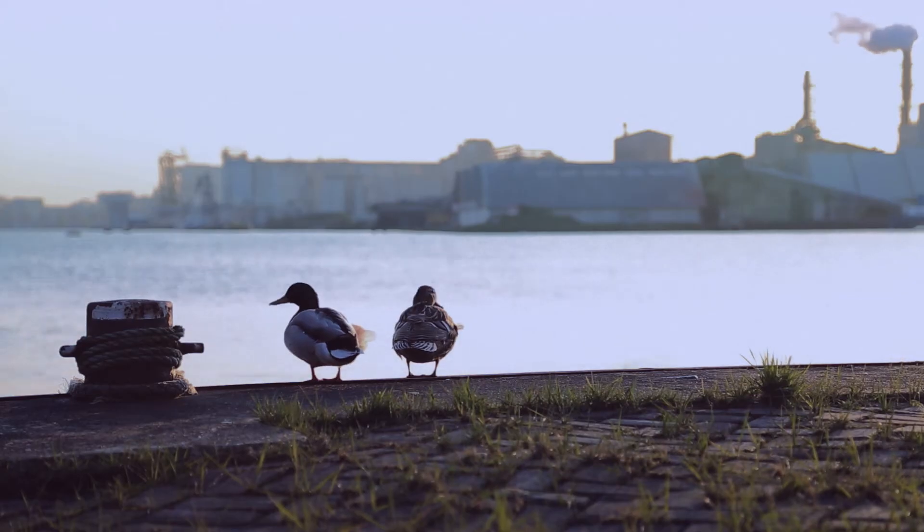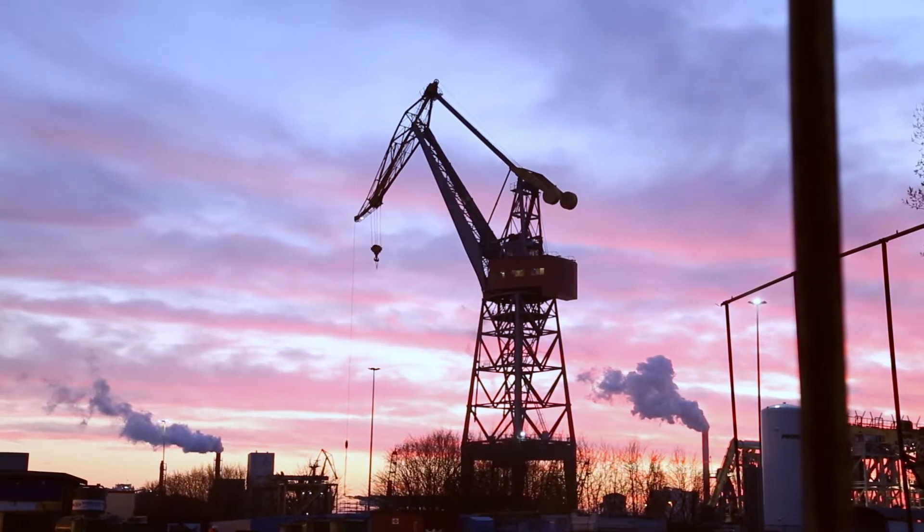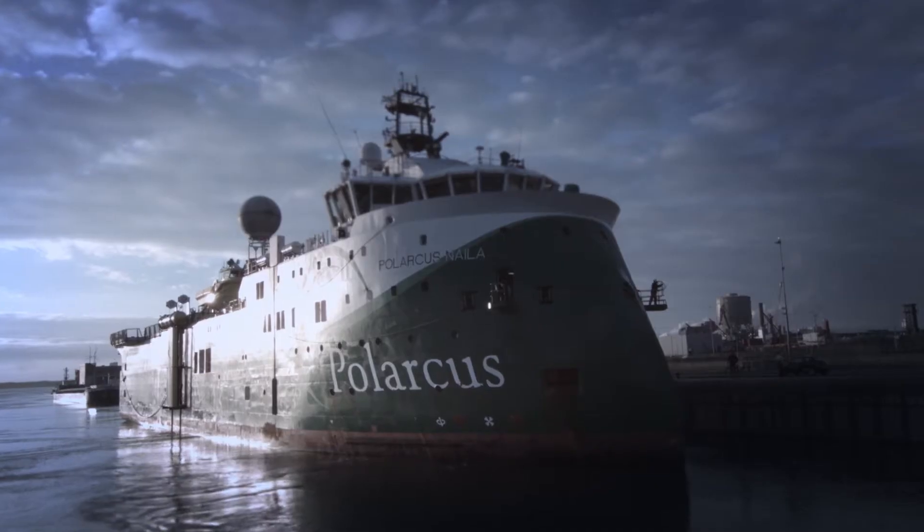In the beginning of March 2014, the Polarkis Nila seismic vessel arrives at ship dock in Amsterdam for the first twin-fin retrofit.